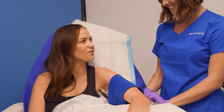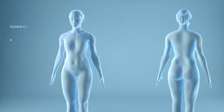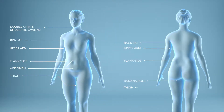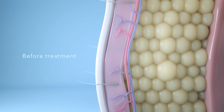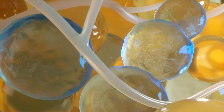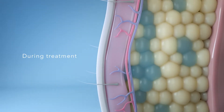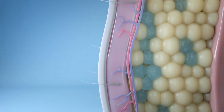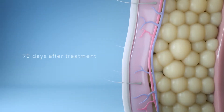Due to the cold, the treatment area becomes numb within a few minutes. This allows you to relax and spend time as you wish for the remainder of treatment. The non-surgical CoolSculpting treatment is FDA-cleared to reduce stubborn fat in nine different parts of the body. CoolSculpting technology works by applying targeted cooling to fat cells, triggering cell death. Frozen fat cells in the treated area will begin to be eliminated in the weeks following treatment by the body's own natural processes.